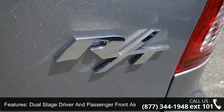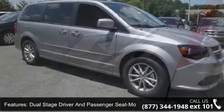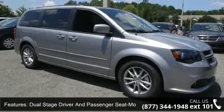Additional features include cruise control with steering wheel controls, driver footrest, side impact beams, full overhead console with storage, and one LCD.